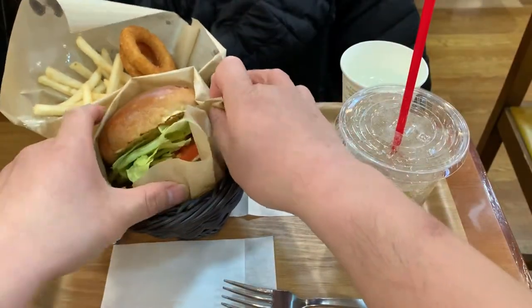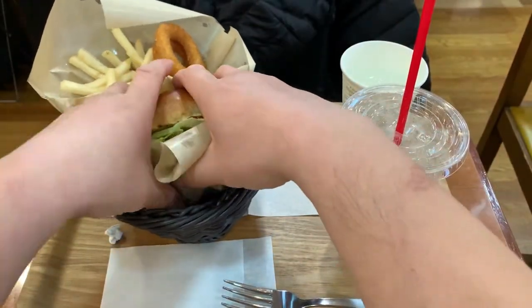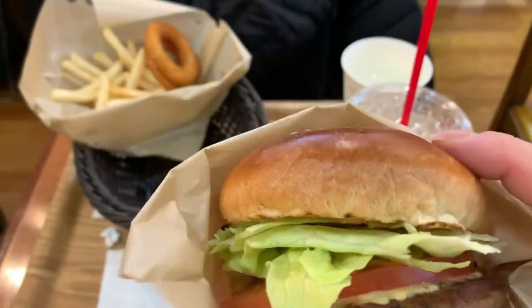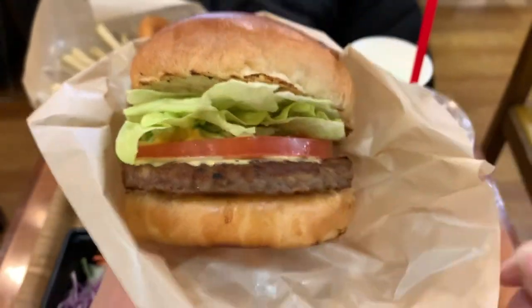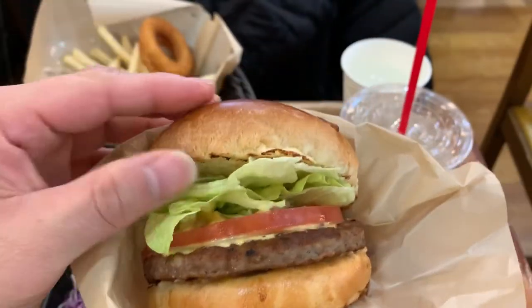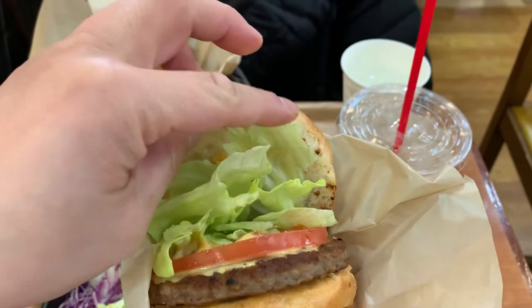So let's check out the burger. It looks pretty big, good size. It's not squished like a McDonald's cheeseburger. It's got a lot of vegetables in it. I like the quality of the buns they use here at Becker's.